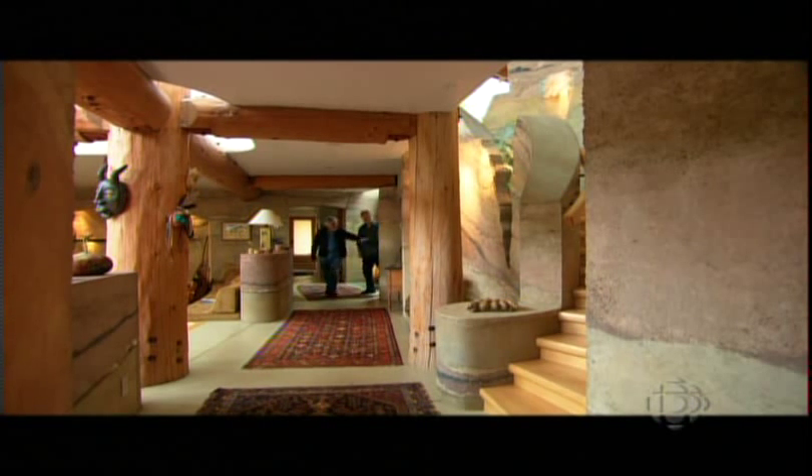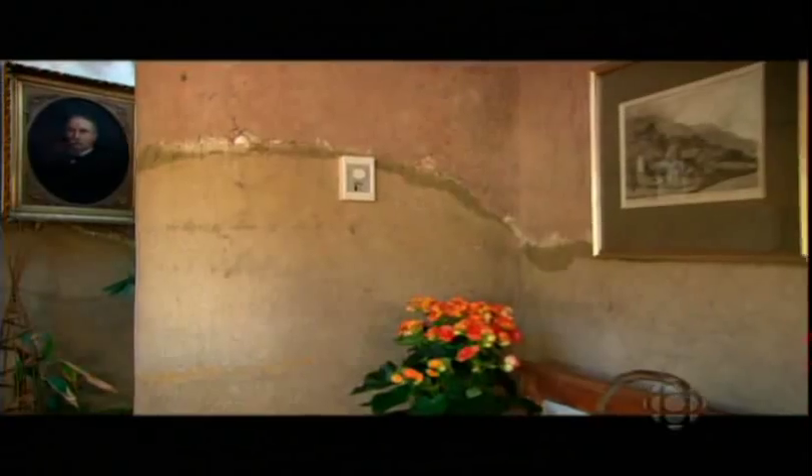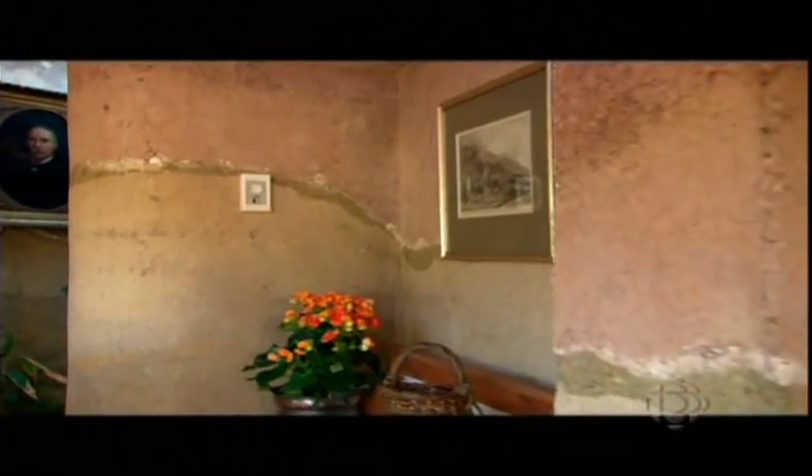So this is actually rammed earth — compressed rammed earth. That looks just like solid color concrete. Yeah, very solid. And colorful. But you had to add that though.